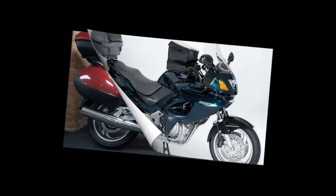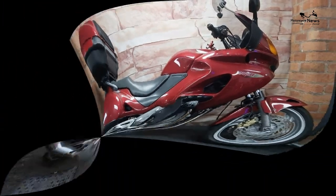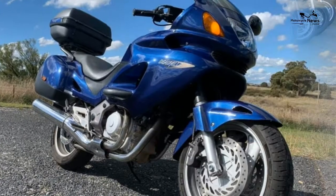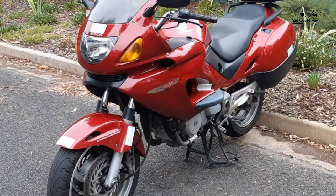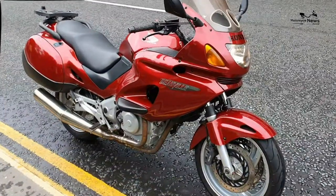The Honda Deauville 650's chassis and suspension package is almost perfect. Not only can it turn on a sixpence and handle everything the city can throw at it — when the road opens up, the Honda NTV 650 can really reward its rider.